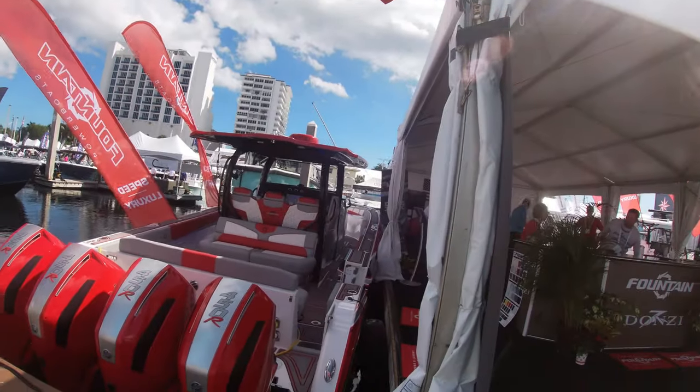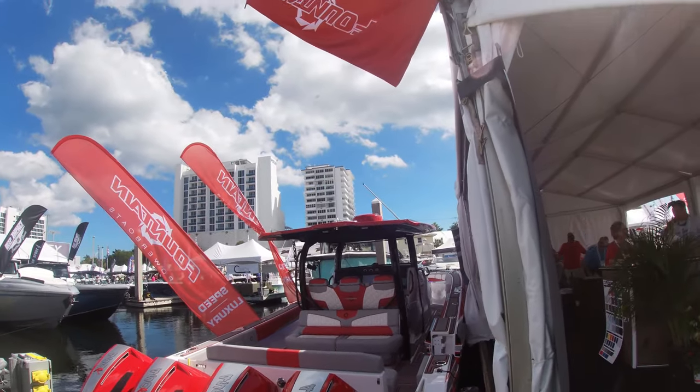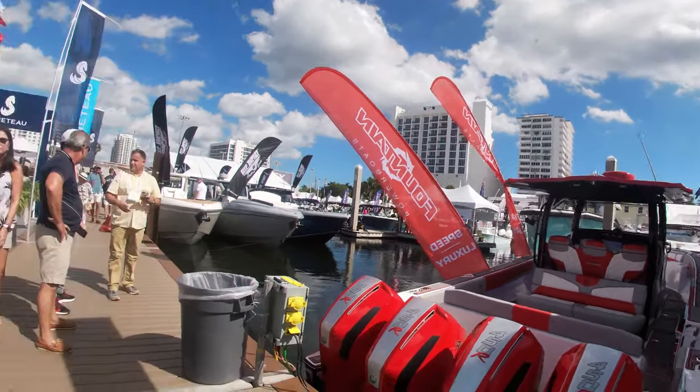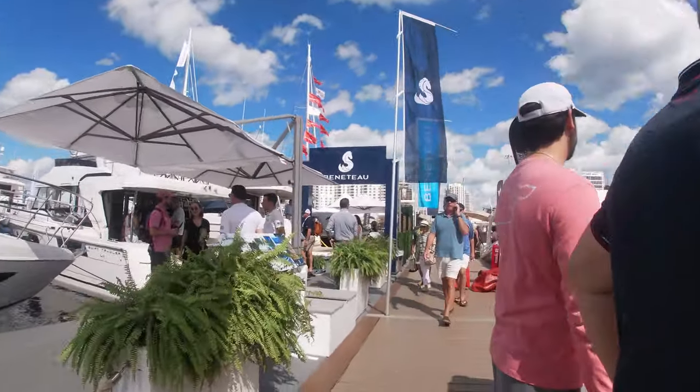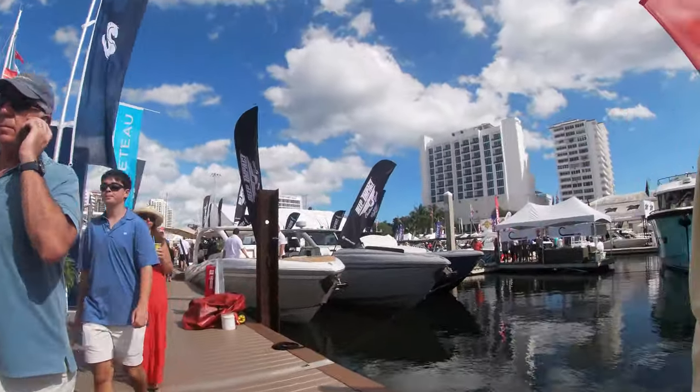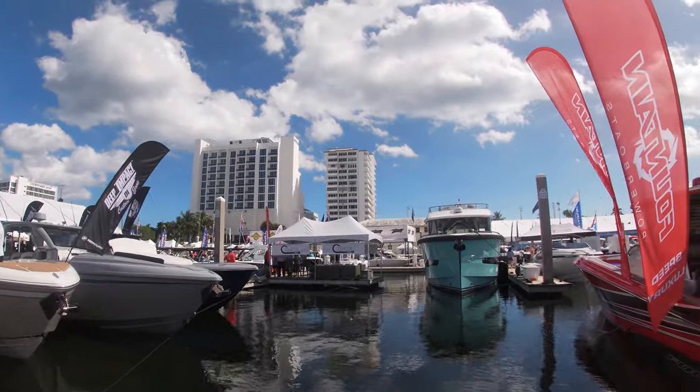Check out that Fountain - holy cow. Quad 450s. That's nice.